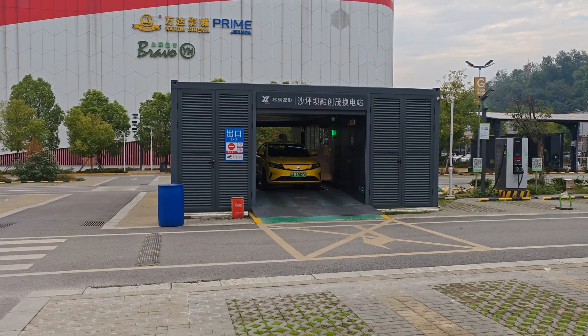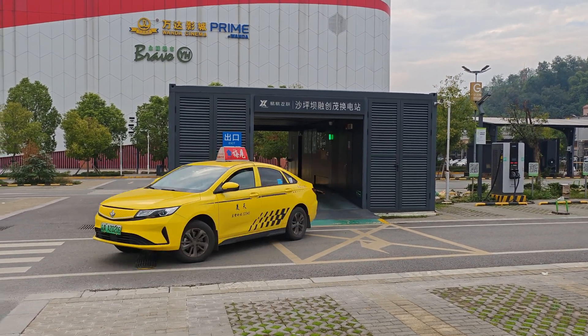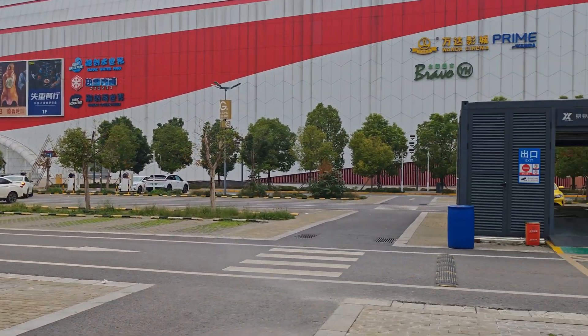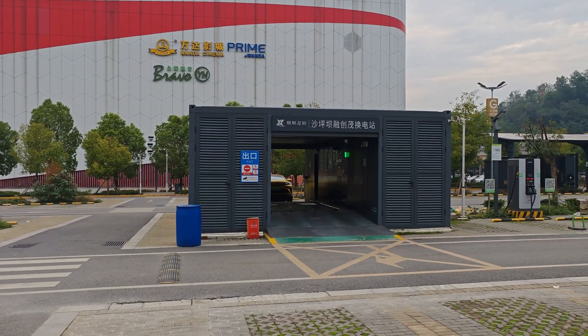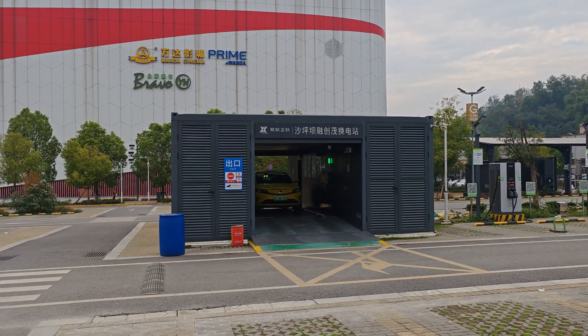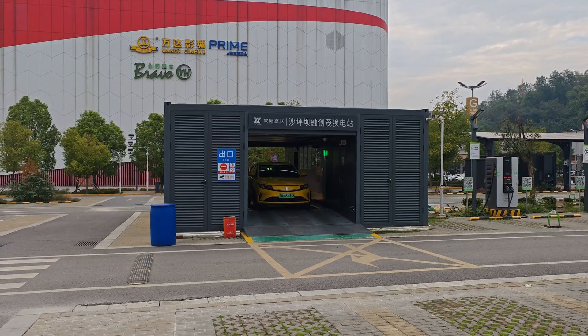This was the whole procedure of swapping the battery with this taxi quite easily, and then the driver can just drive off. It takes less than 10 minutes — like five minutes — and there's already a next car coming, also a taxi. So apparently taxis are using this battery swapping station.